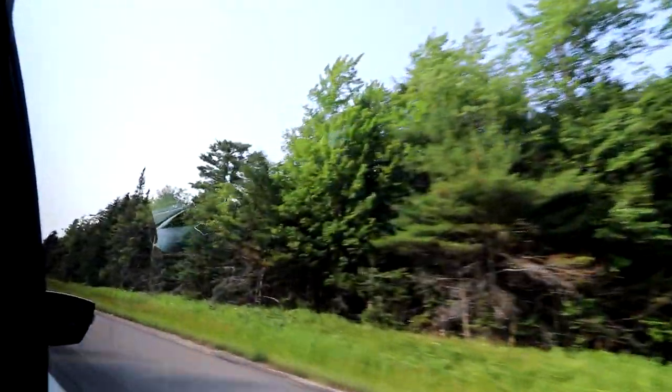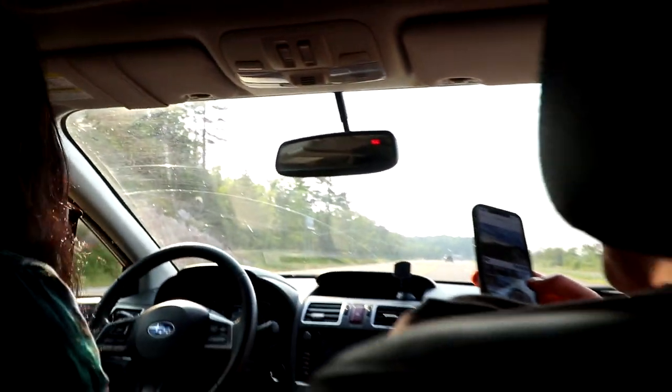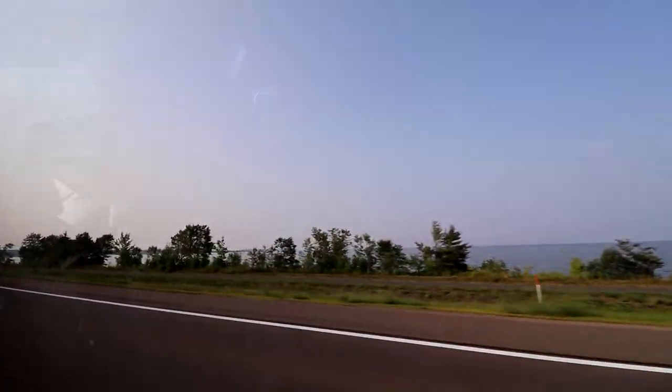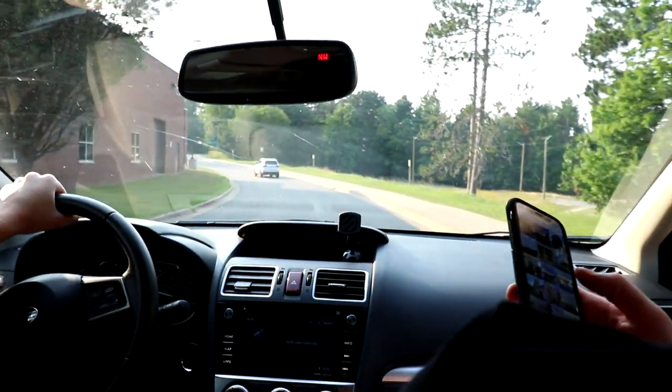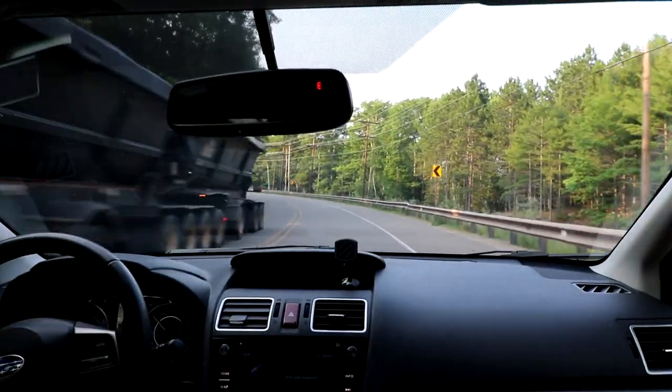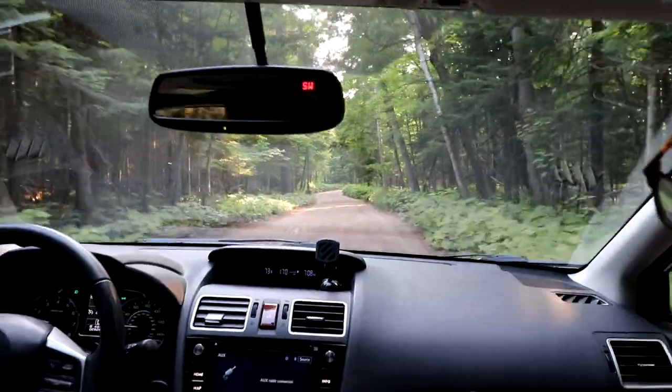Since our entire trip consists of us being constantly on the move, it was tough finding good places to stay. Hotels were the easiest to book because most cabins and cottages require a two-night minimum. We really wanted to at least spend one night camping in the woods, and after some searching, we managed to book a rustic cabin in a small nature preserve just outside of town.